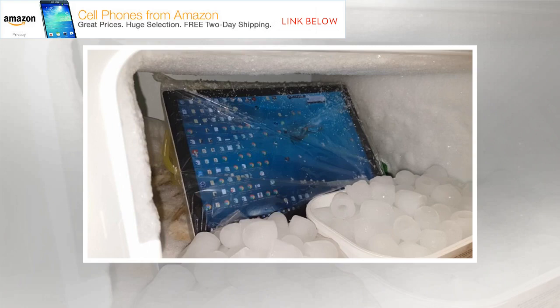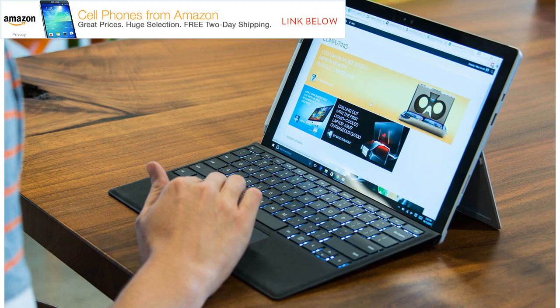Microsoft, for its part, has not denied the issue, issuing a short statement to The Verge claiming that it is aware that some customers have experienced a screen flicker on Surface Pro 4 and are monitoring the situation closely, advising anyone affected to contact Microsoft support directly.